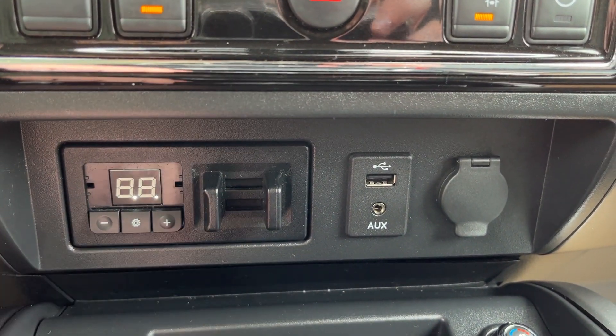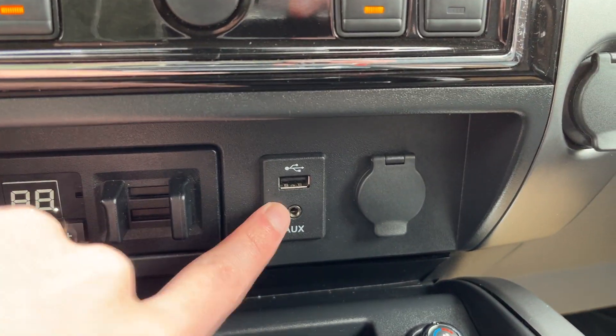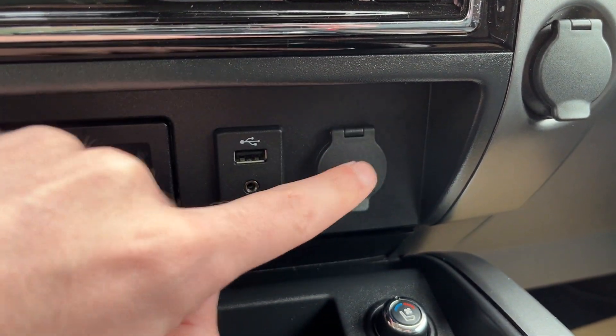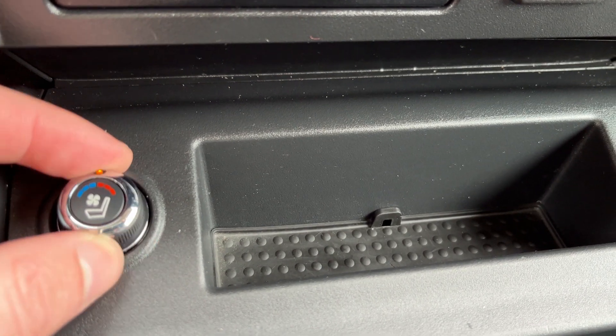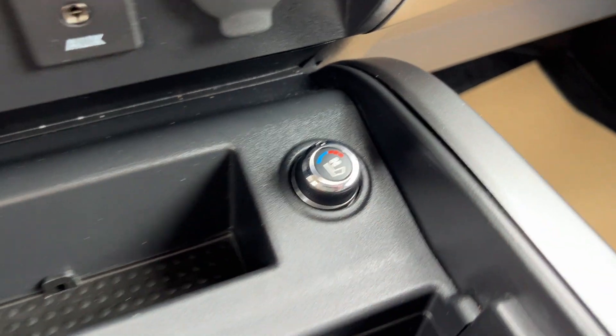Then we have an integrated brake controller below, USB-A, AUX, and a 12-volt plug. A little bit of storage below, and then we have our heated seat as well as cooled seat controls for both the driver and passenger.